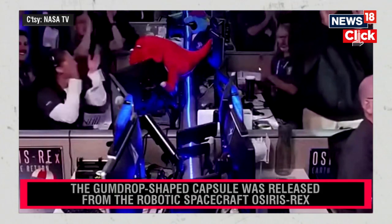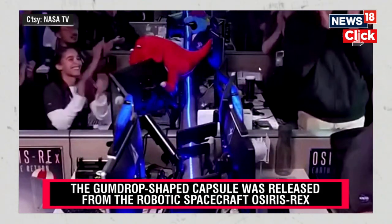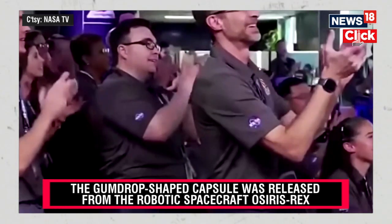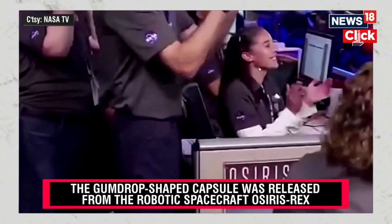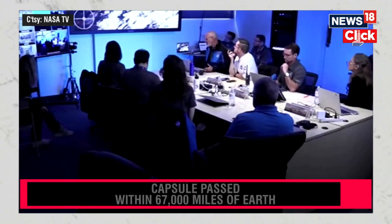You see the reaction there just moments ago as they got that sample back on the ground. This is the team at Lockheed celebrating that momentous achievement of getting that sample from the SRC, landing about three minutes ahead of when we had originally predicted.